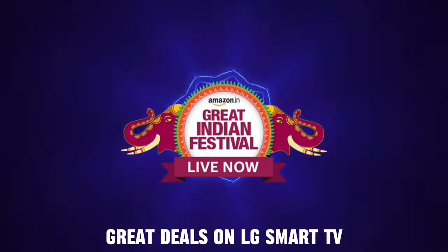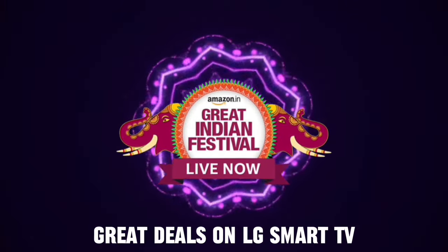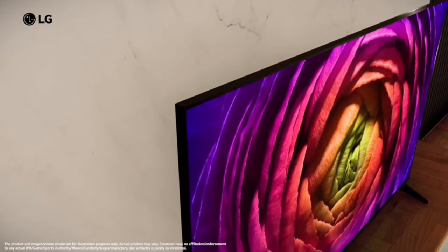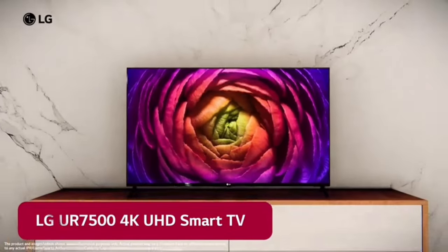Hello everyone. Let's talk about the best 4K LG TV model in 2023 — the LG 4K Ultra HD Smart LED TV.